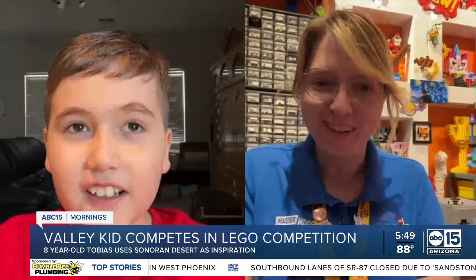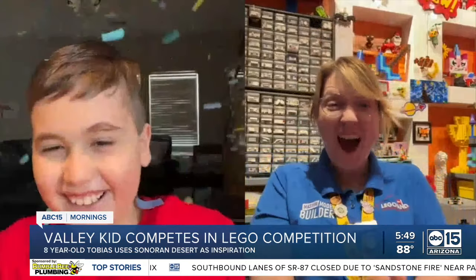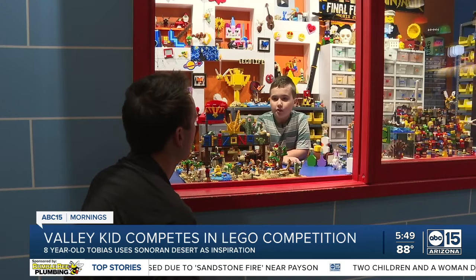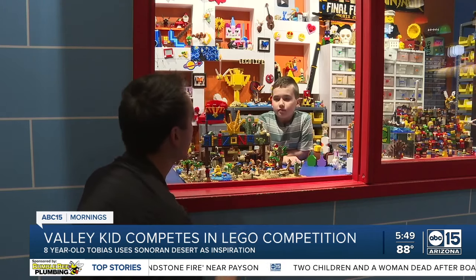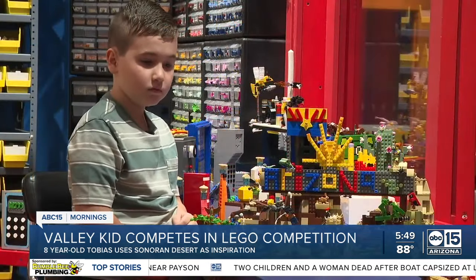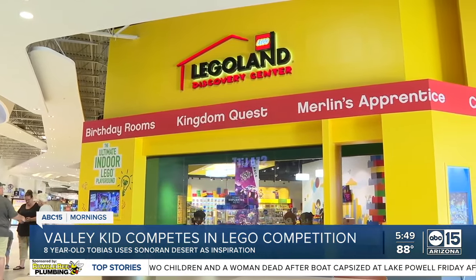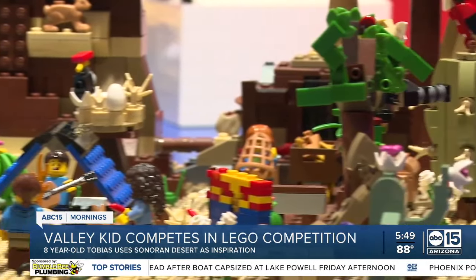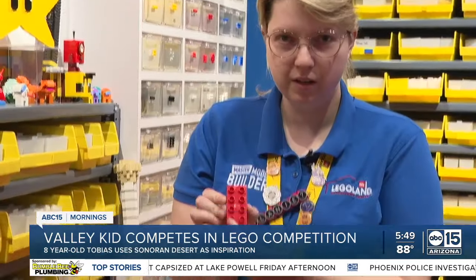You're going to be the new master model builder. How long did it take you to build all this? About 17 hours. With that kind of time and thousands of pieces, Tobias won four passes to Legoland in Tempe. But perhaps the bigger prize was how these toys are really building blocks for STEM education.